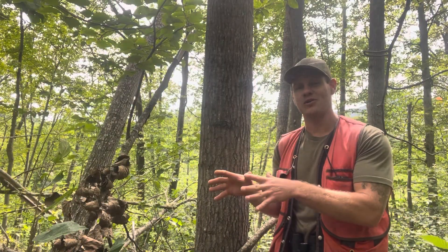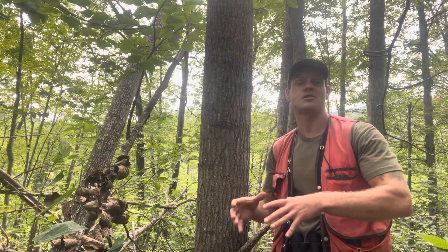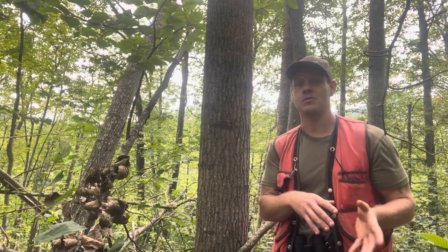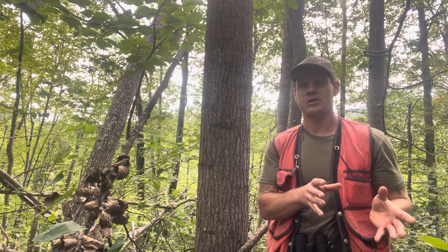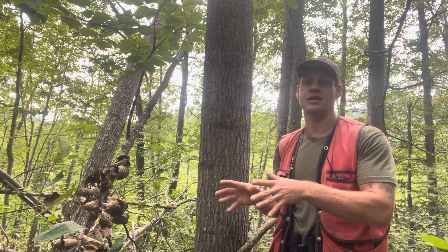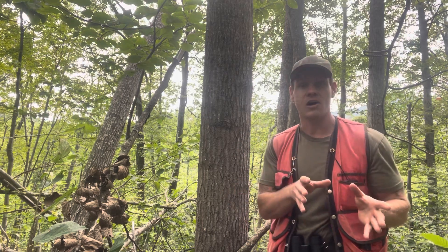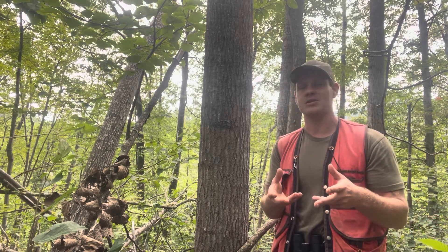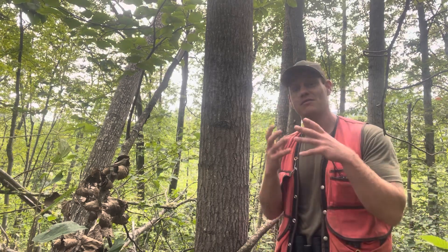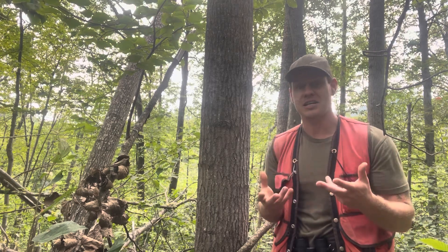Like white birch, aspen is shade intolerant. Usually where there's one aspen, there's actually a whole generation of aspen that are the same age, present because of a large-scale natural disturbance, large-scale logging, or pasture abandonment. If we can determine the age of those trees, that'll tell us how many years ago that was a pasture, logging occurred, or a large windstorm passed through. Also like white birch, aspens are very fast-growing and very short-lived compared to other trees — we might see them live only 60 to 80 years.